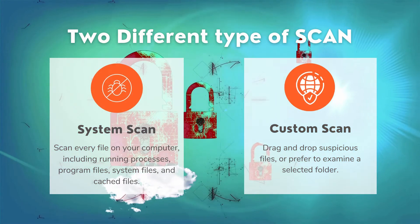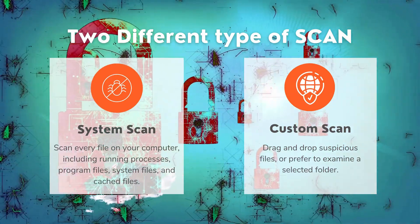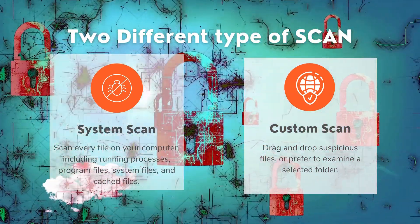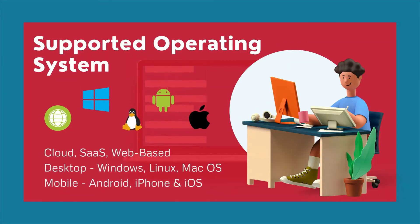Additionally, it provides two different types of scan: system scan and custom scan. It is web-based software and also supported on Windows, Linux, Mac OS, and smartphones.